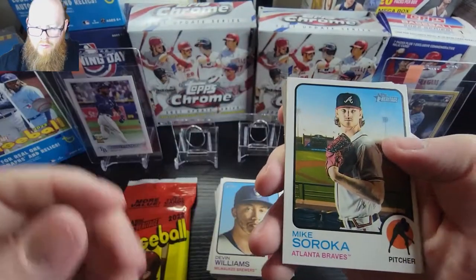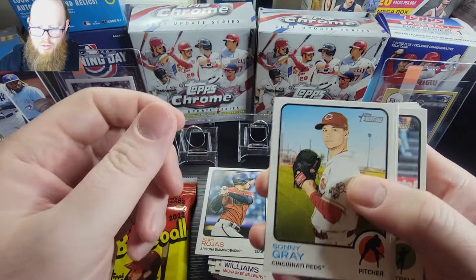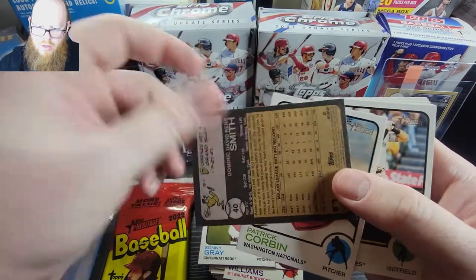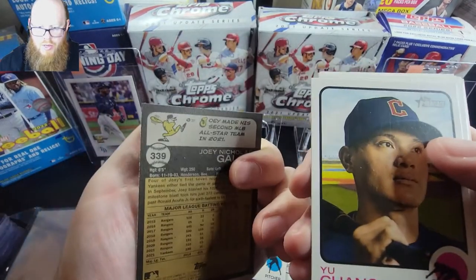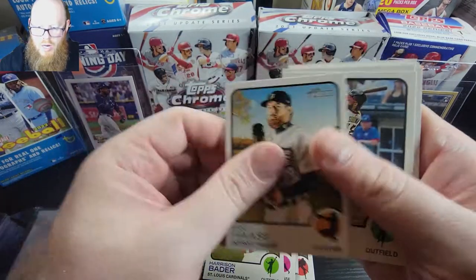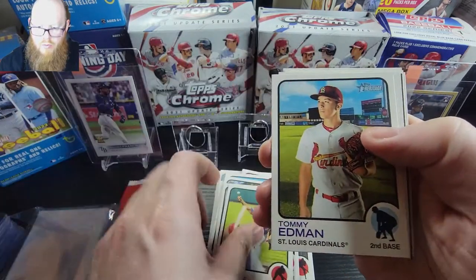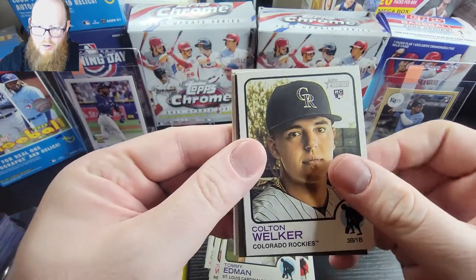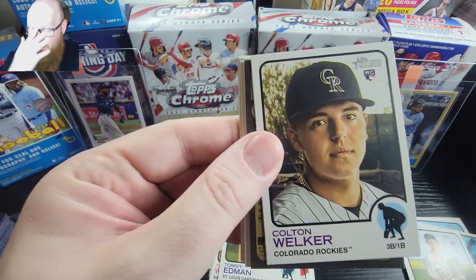We have a Mike Soroka, Josh Rojas, Sonny Gray, Dominic Smith, nothing — Patrick Corbin, Joey Gallo, Yu Chang, Harrison Bader, Eric Haase, Brian Goodwin, Brandon Nimmo, Tajuan Walker, Tommy Edman. And there's a Colton Welker rookie card — not bad! Oh, we have a turned-around card and that's a Pavin Smith.